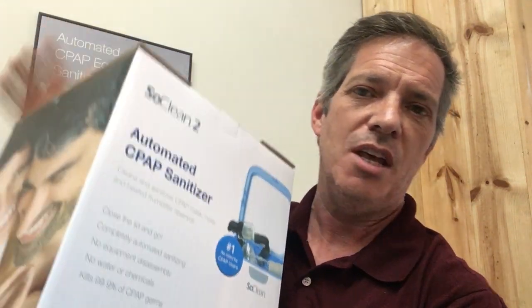Before we get started, I want to mention something we're doing. We're about to give away a free SoClean machine for anyone using CPAP — to one of our first 1,000 subscribers. We're going to ship this SoClean anywhere in the contiguous United States at no charge. So go ahead and subscribe to the video and good luck on winning that.